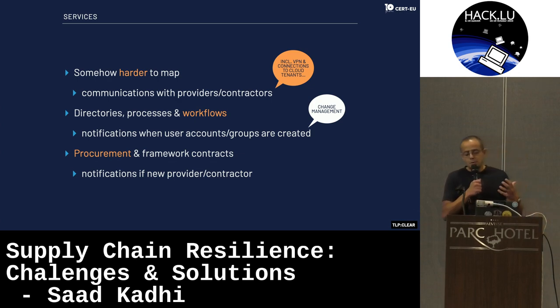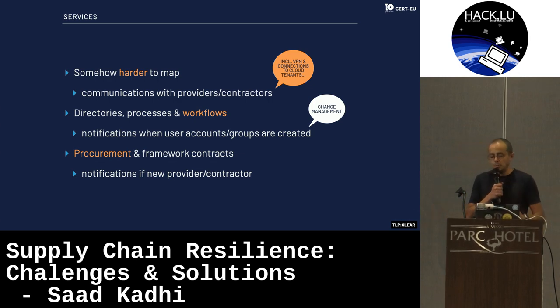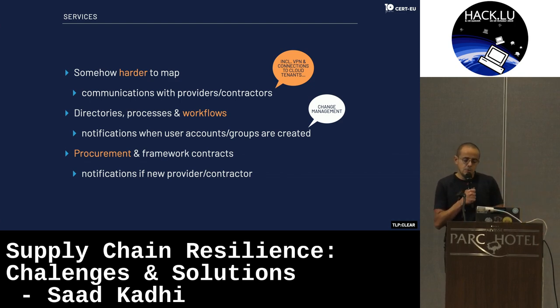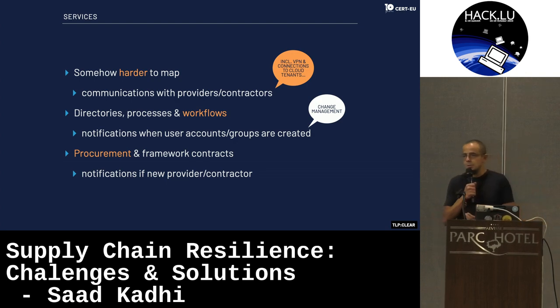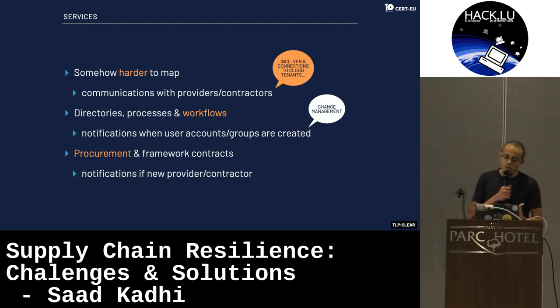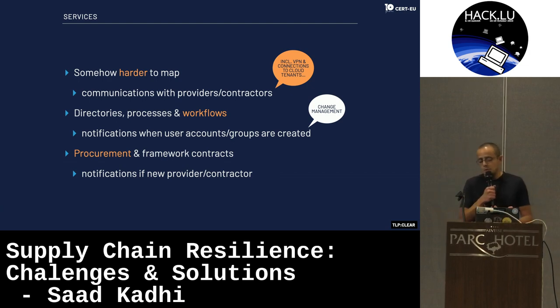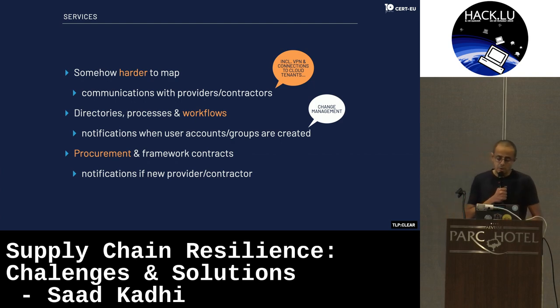For example, if you're working with an IT provider doing development for you, they are connected to your infrastructure through a VPN. You would have to provision user accounts for them and create user groups. In your active directory, you would have groups created, and you might be able to receive notifications through change management if you're implementing that. Going through the description of various groups, you might understand that you're working with supplier X or Y. Again, procurement and framework contracts, because procurement should be in the critical path before you could purchase any kind of service.